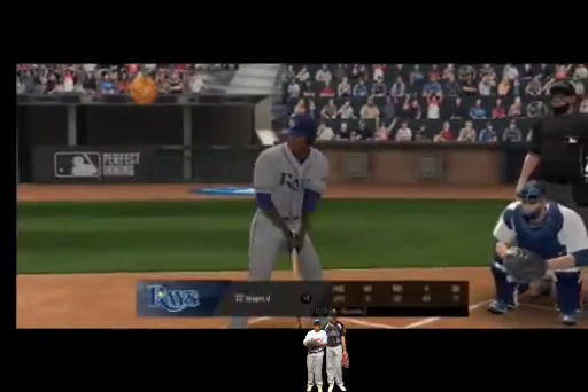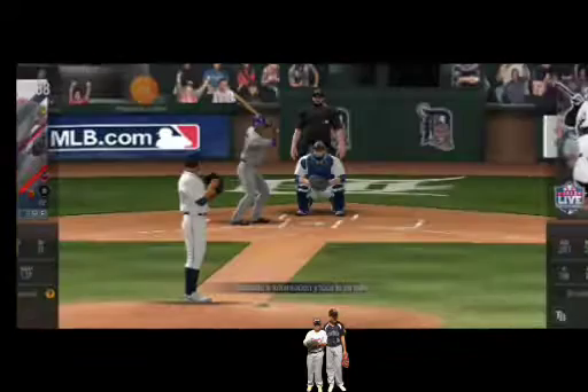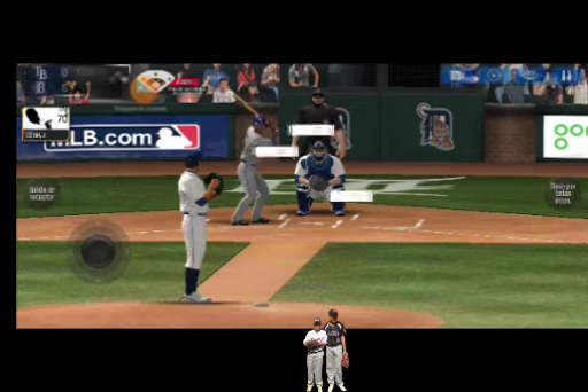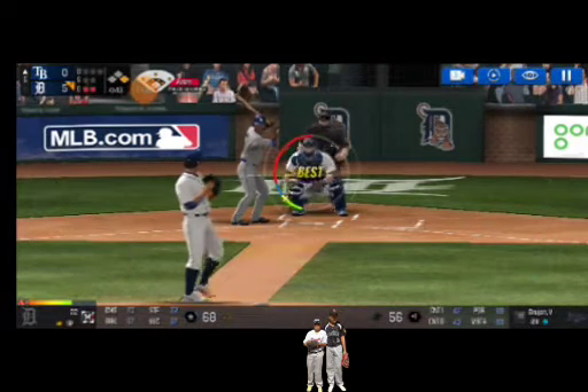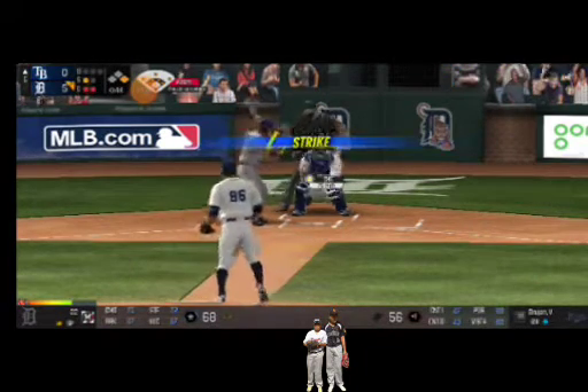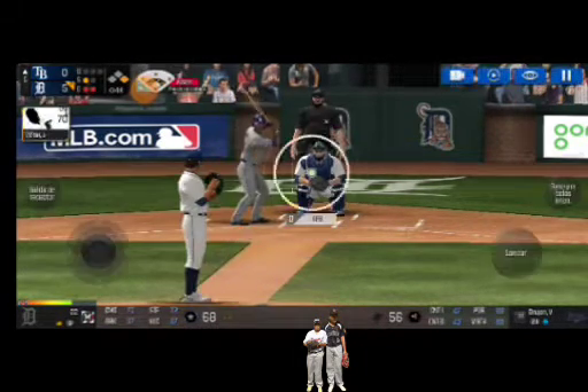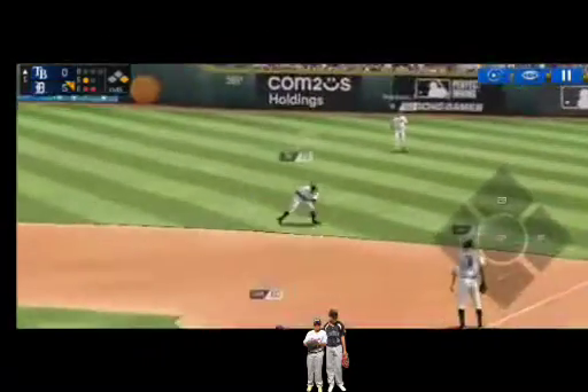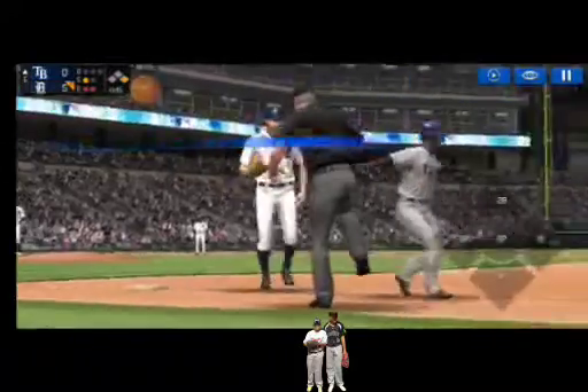Two outs. Runner on first. He's standing back in the batter's box. He's in a full wind-up. That's a strike. Strike one. He delivers. Throw to — easy out.